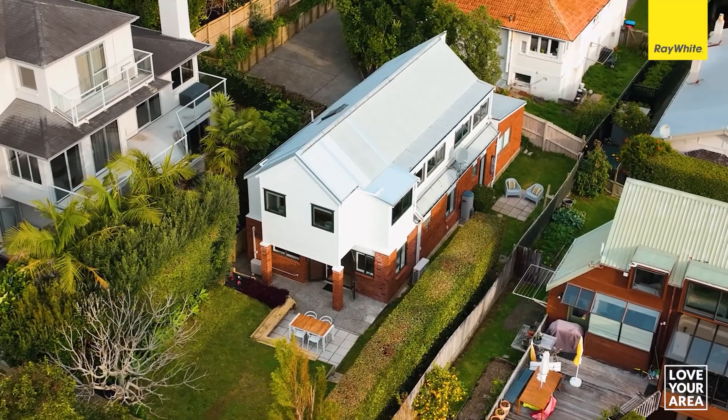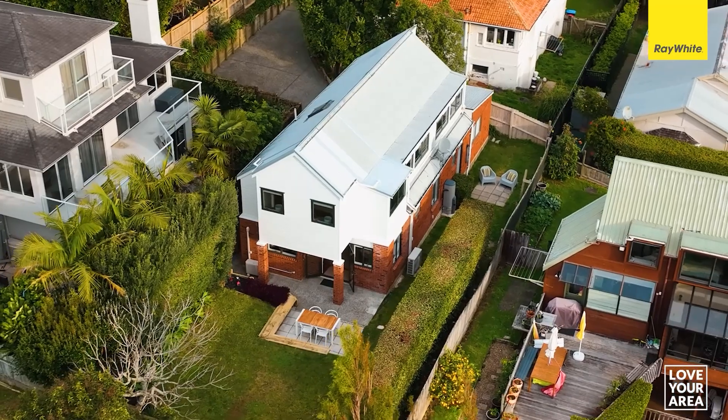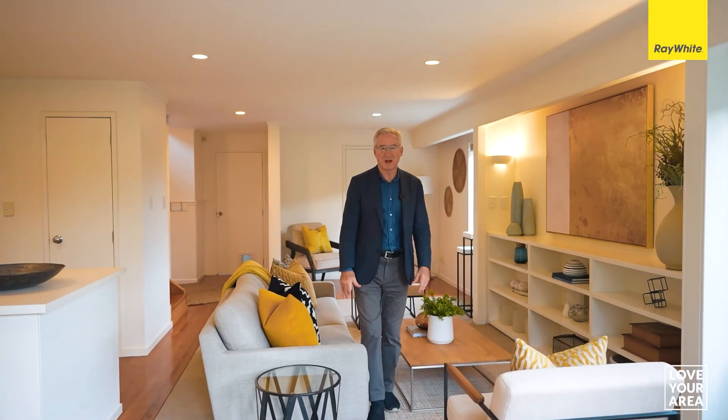This excellent home will be sold. So there you have it. We look forward to seeing you at the open homes, and I think like me, you're really going to love this home and you're certainly going to love this area.